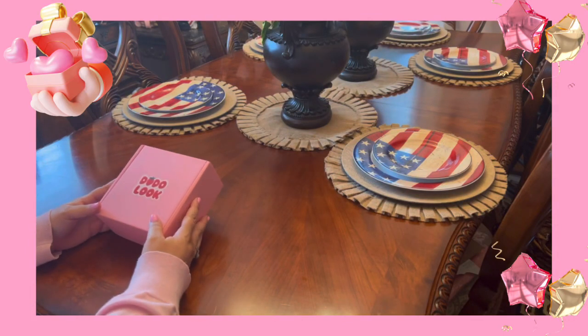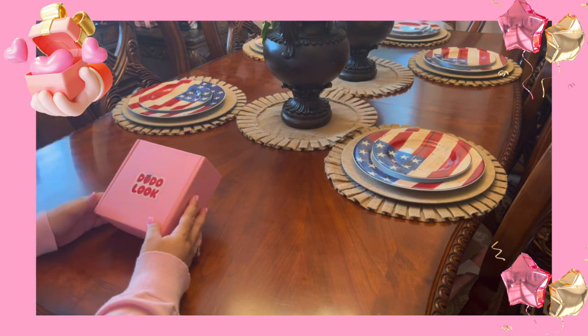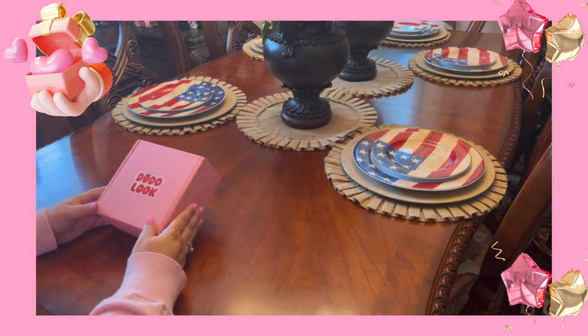Hello, Claudia here. So I got another little package in the mail and I wanted to share it with you guys. I'm going to unbox some items that I got in the mail.